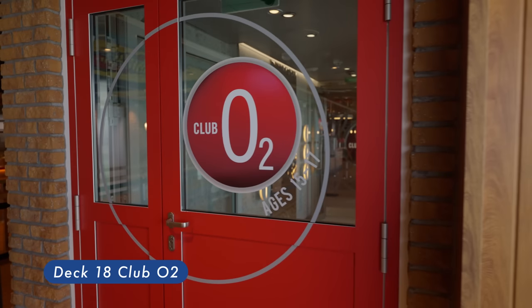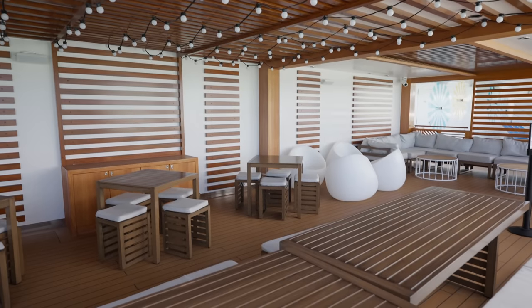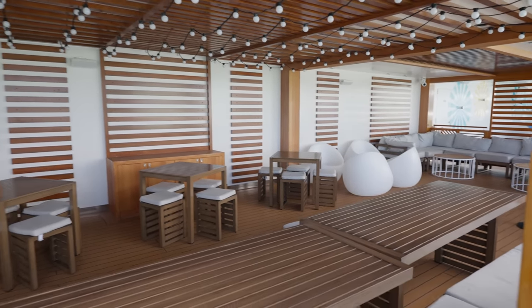Club O2: hangout spot for teenagers 15–17, where you can do stuff like watching movies, playing sport, listening to music, video games, or karaoke.